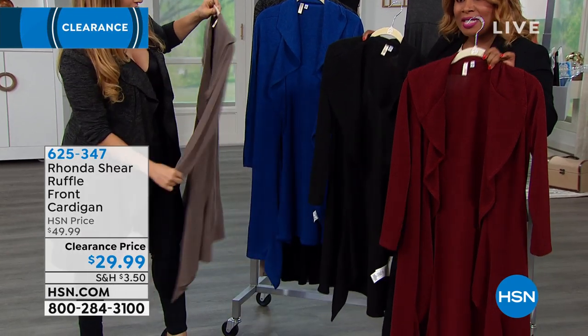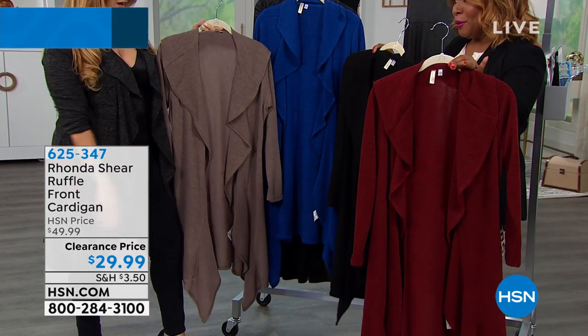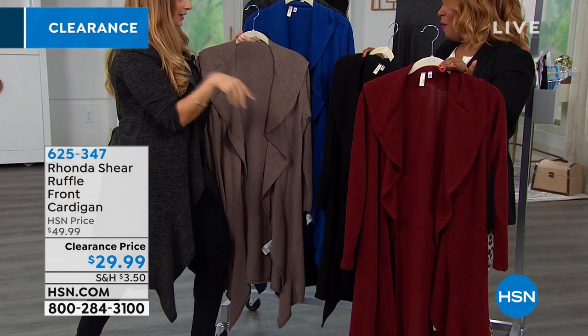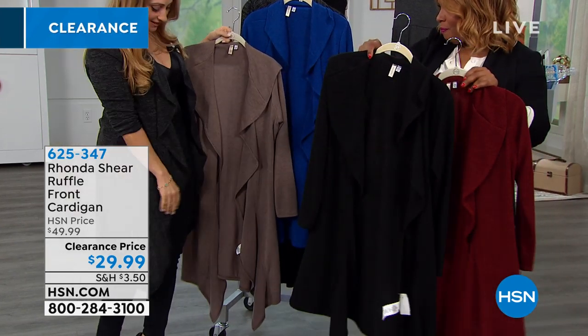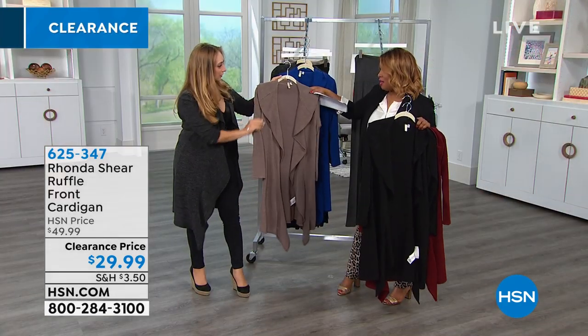Let's go over the colors really quickly. We have it available in burgundy — isn't it beautiful? I love that color, that's perfect for going into winter, even in the fall. That would be so beautiful in the fall. And then of course we have the black. And then I'm wearing the charcoal.